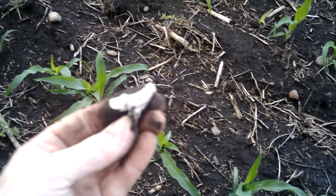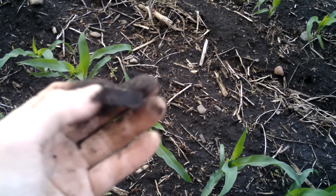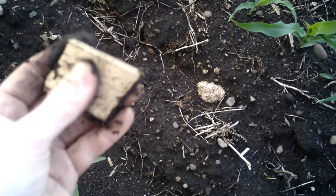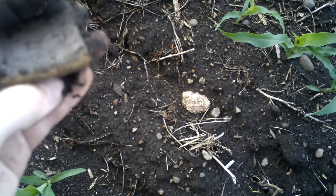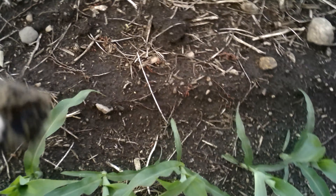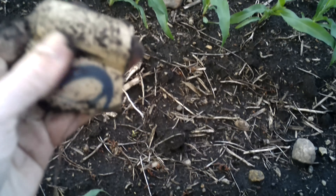Ceramic — definitely a piece of a mug or dish. Out in the middle of the field now, and here's some more ceramic. Almost looks like drain tile, but no, it's a different color on the inside. Thick. Ooh, here's one — there's writing on it. Is that an old crock or something?